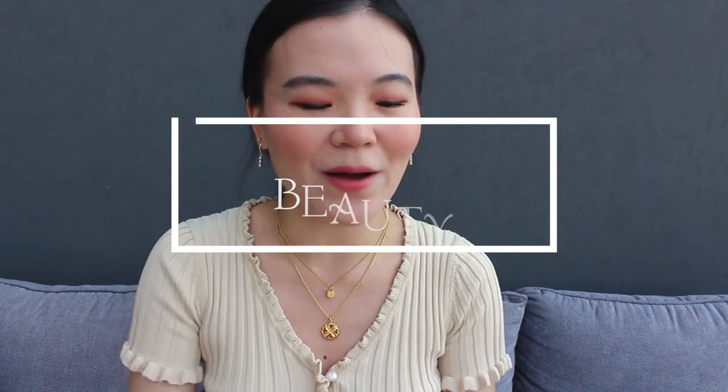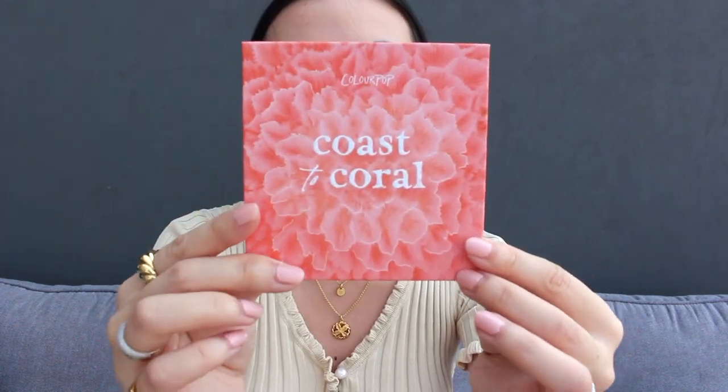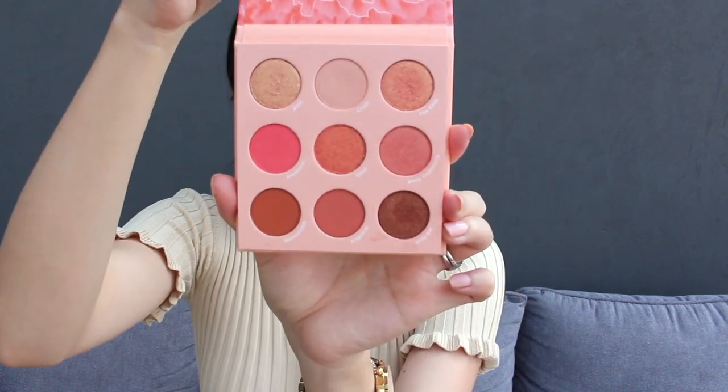It's favorites time again, starting with the beauty category. I am obsessed with coral and my favorite product at the moment is the Colourpop Coastal Coral eyeshadow palette.